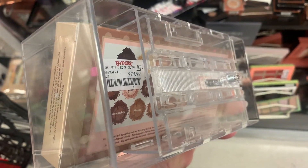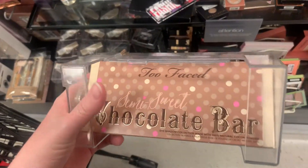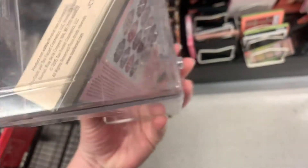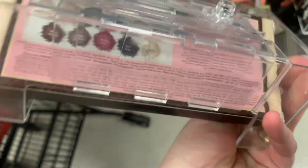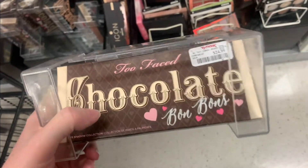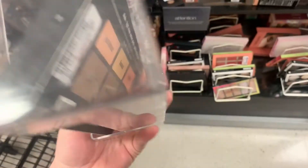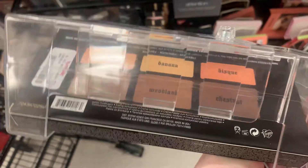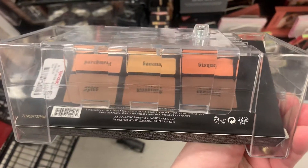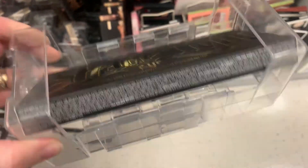Next up is Too Faced — they had a couple of different palettes. This one is $24.99, I think this one was the Semi Sweet Chocolate Palette. Yes, it is. Next up is the Too Faced Chocolate Bon Bon Palette, also for $24.99. I've seen these on sale even cheaper at TJ Maxx, but I've seen them in there for several months now. Next up is a Shade and Light Cream Contour Palette from Kat Von D, priced at $24.99. This is the Shade and Light Eye Palette, the original, for $24.99. I did pick this up a while ago.